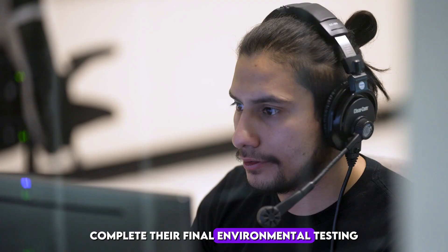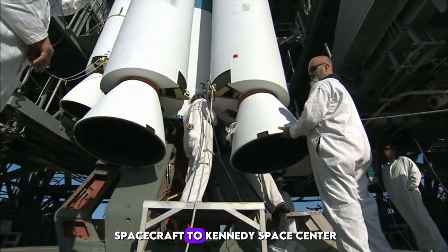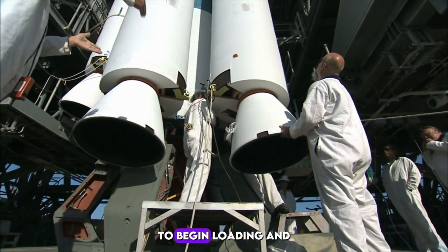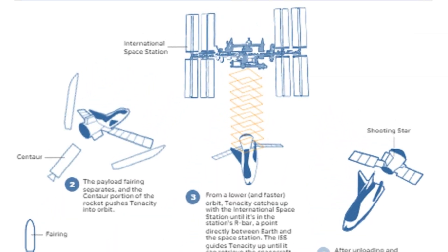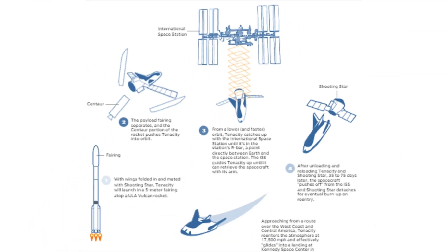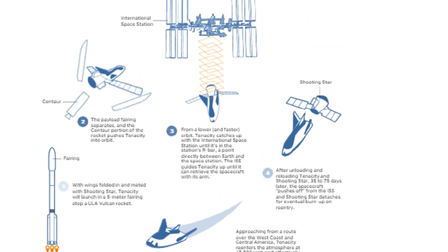After Tenacity and Shooting Star complete their final environmental testing at Armstrong, NASA will ship the spacecraft to Kennedy Space Center to begin loading and prepping them for launch. Tenacity is hitching its ride to low-Earth orbit packed inside a 5-meter payload fairing of United Launch Alliance's Vulcan rocket.